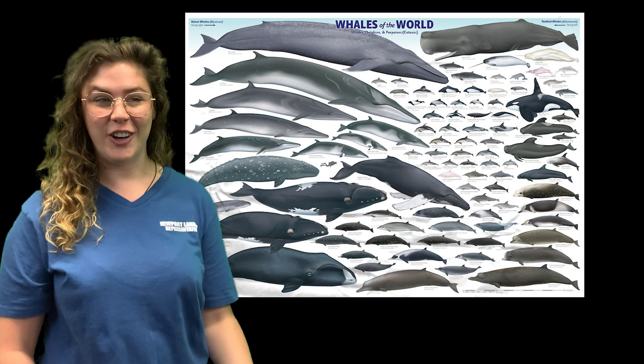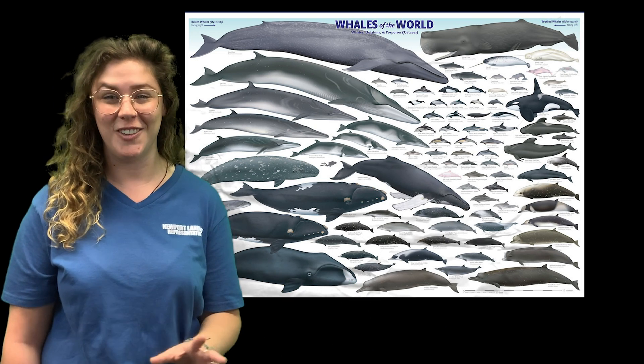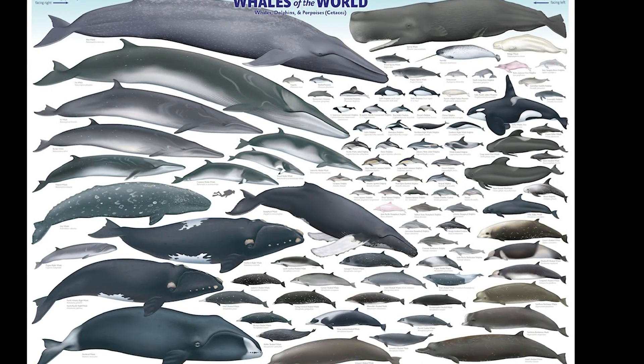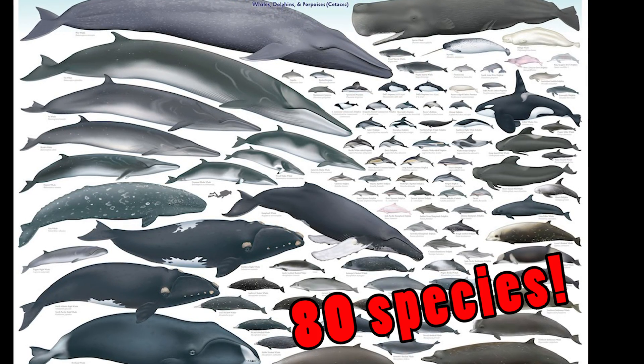Today we're going to learn a little bit about whales, dolphins, and porpoises. First of all, take a look at this chart of all of the whales, dolphins, and porpoises in the whole world. As you can see, there's a ton of diversity in this group of animals — there are over 80 different species of whales, dolphins, and porpoises.